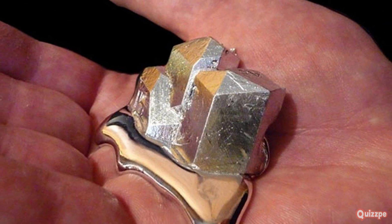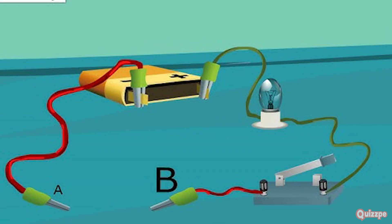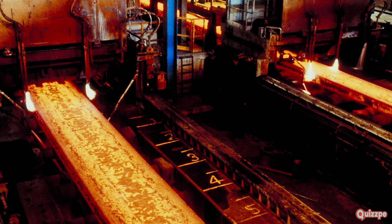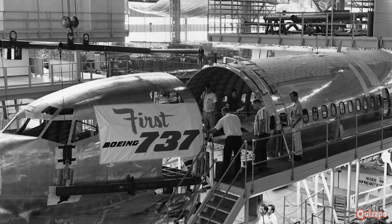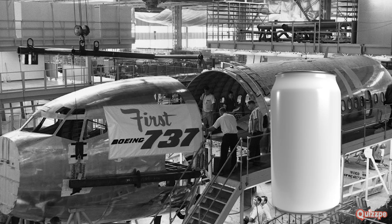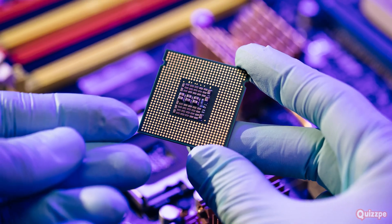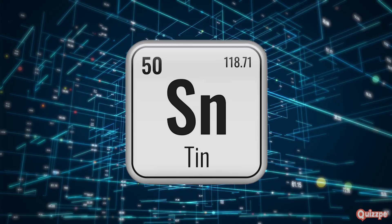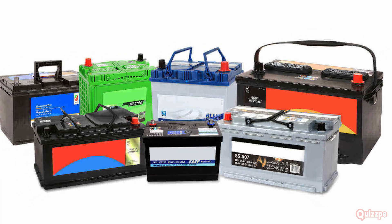Post-transition metals also have lower melting and boiling points. However, they are still good conductors of heat and electricity, making them valuable in various industries. Aluminum is lightweight yet strong, making it ideal for aircraft construction and soda cans. Gallium has a low melting point and is used in semiconductors and LED lights. Tin is used to coat steel and prevent rust, while lead is used in car batteries and x-ray shielding.